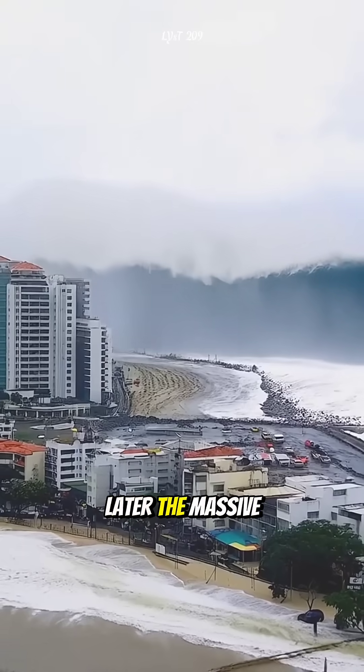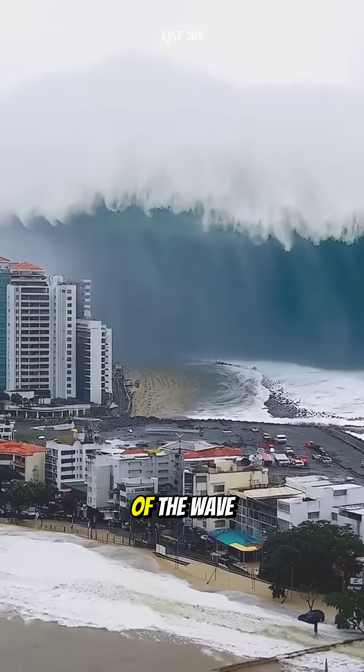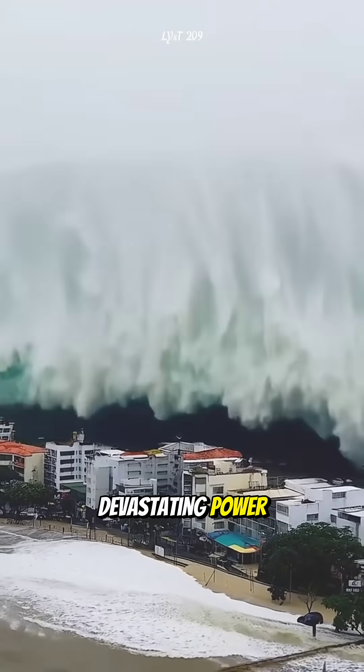And just minutes later, the massive crest — the raised part of the wave — will come crashing onto land with devastating power.